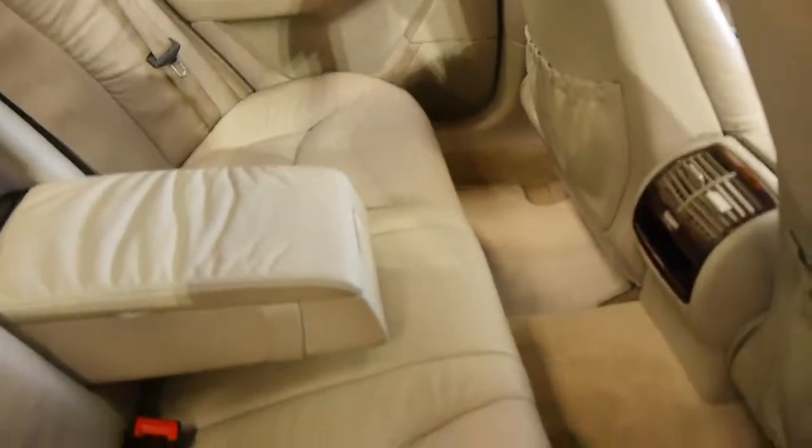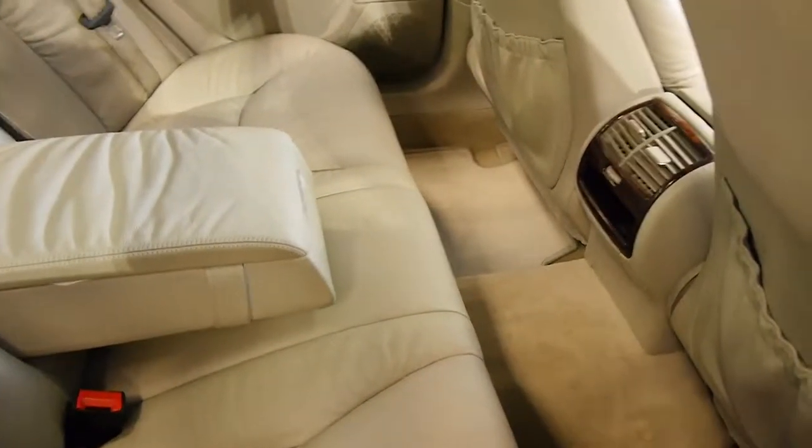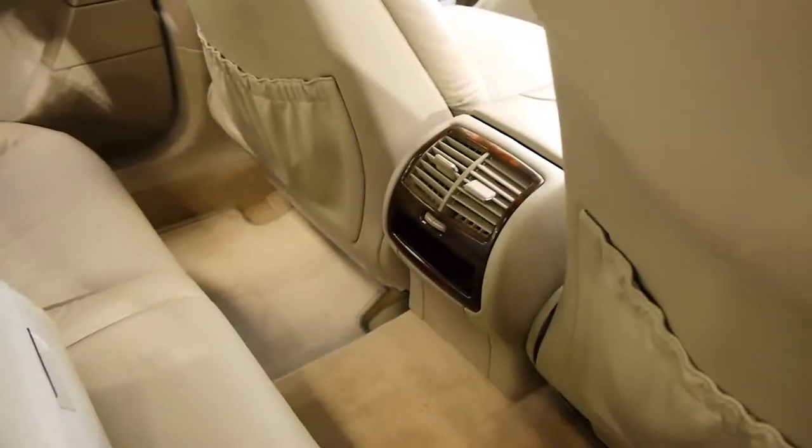Obviously the rear occupants are treated to every luxury as well, including rear air conditioning — not just there but also on the B pillars.